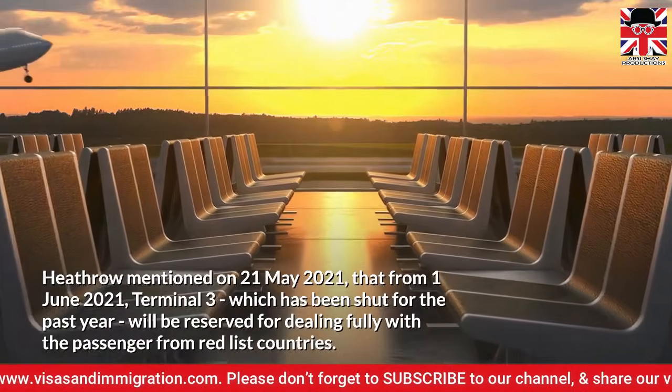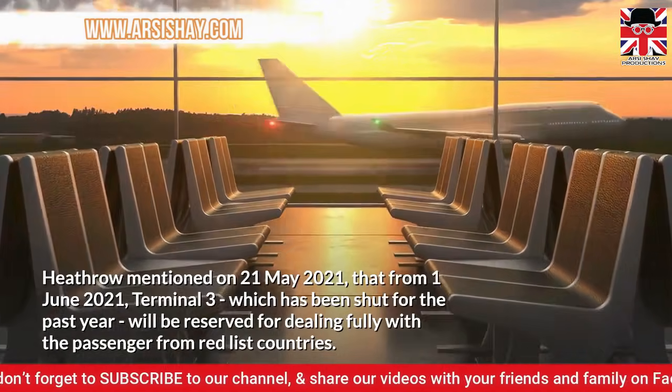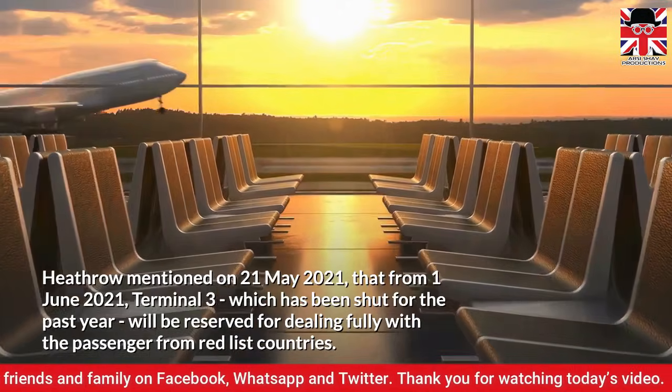Heathrow announced on 21 May 2021 that from 1 June 2021, Terminal 3, which has been shut for the past year, will be reserved for dealing fully with passengers from Red List countries.